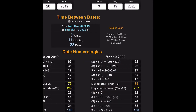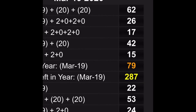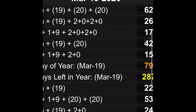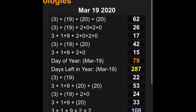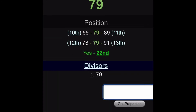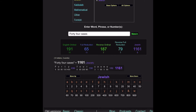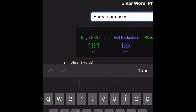March 19th. March 19th is the 79th day of the year. 79 is the 22nd prime number. 3 plus 19 is 22. Look at this. This is crazy. It's a prime number. It's interesting.